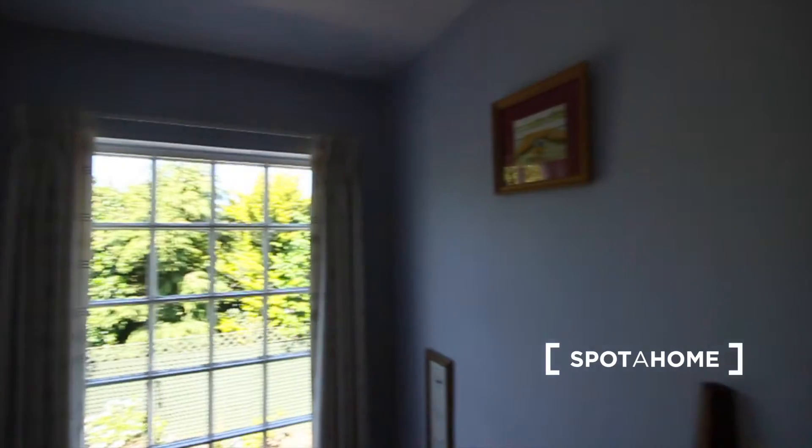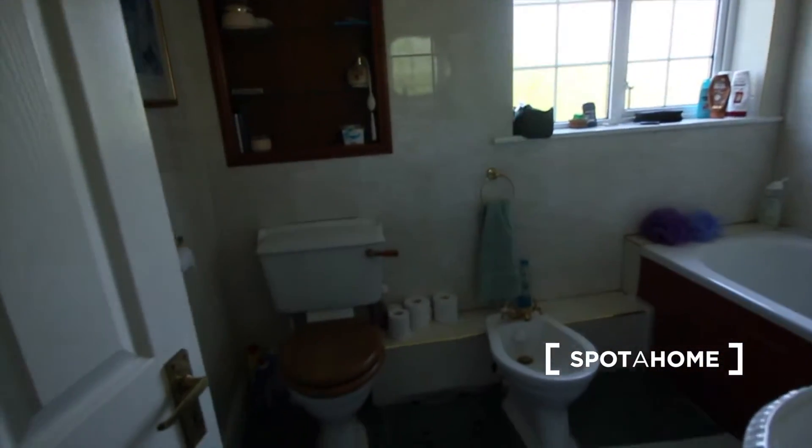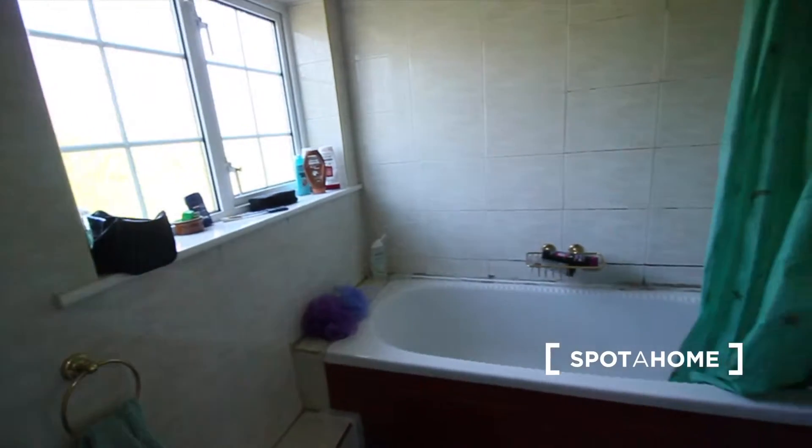And now this will be the bathroom, and it's equipped with a bathtub. And that would be pretty much all.